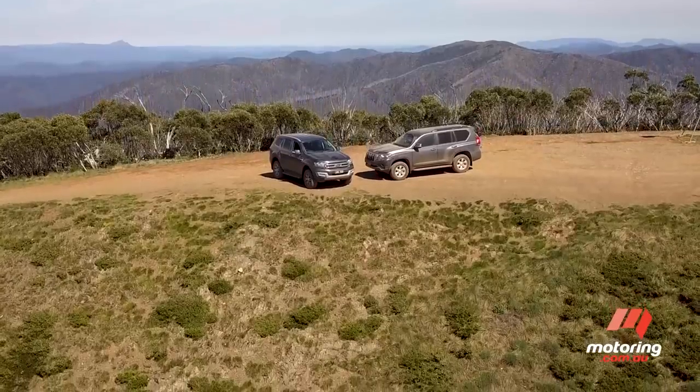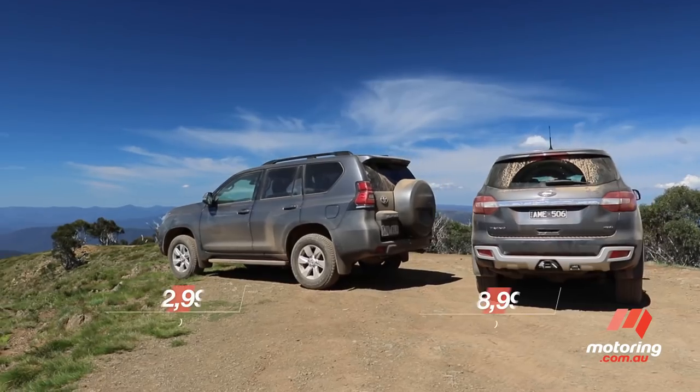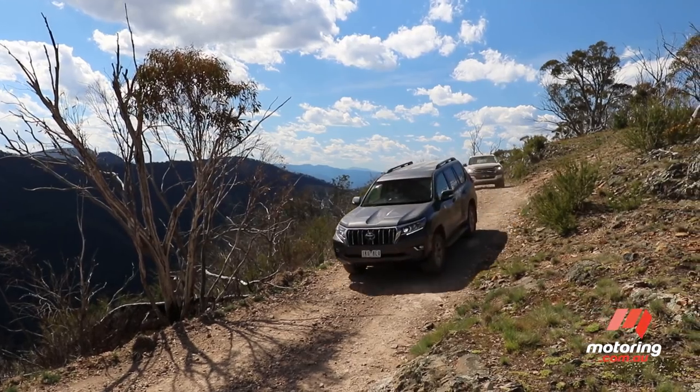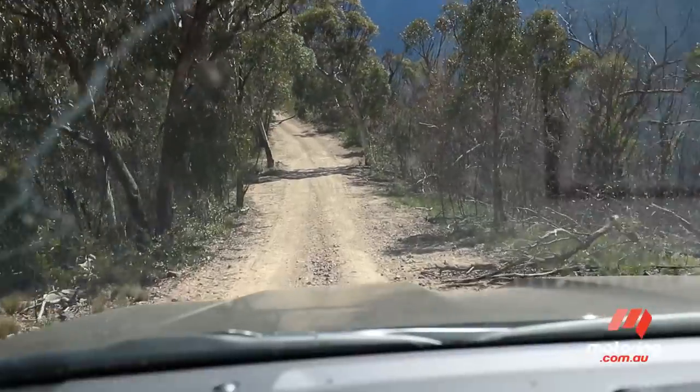Pricing aside, these diesel-powered four-wheel drives are quite similar in both specification and application. So we've brought a mid-spec example of each to Victoria's stunning high country, where we'll pit them against one another on some of the region's most challenging tracks.